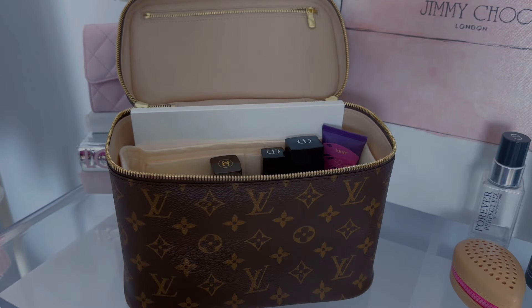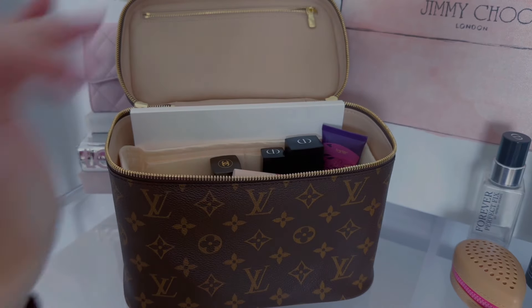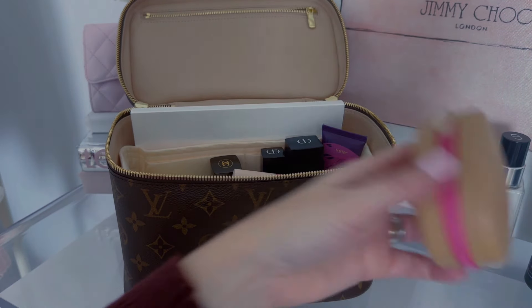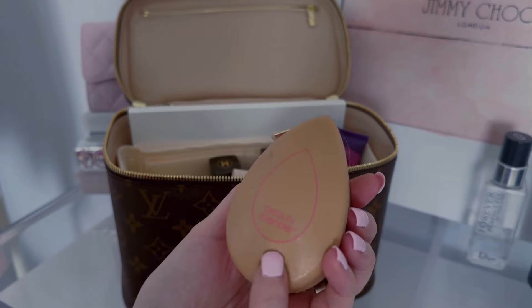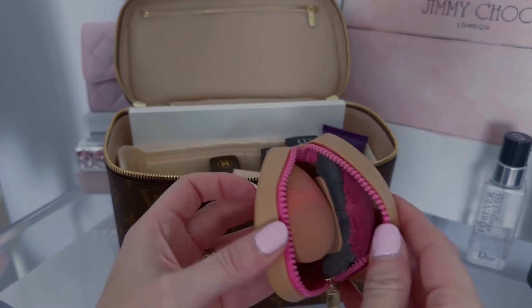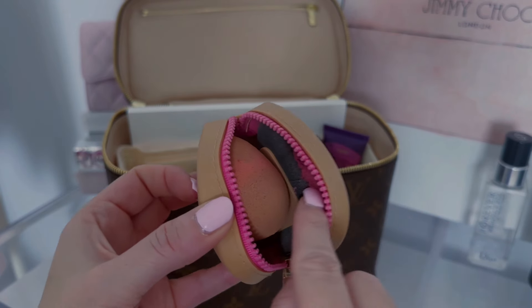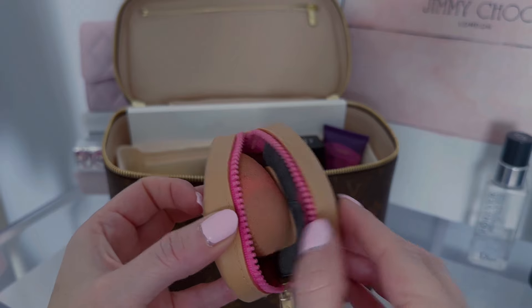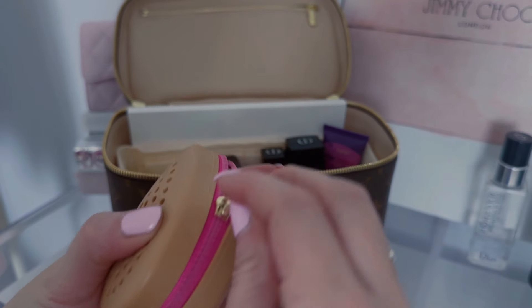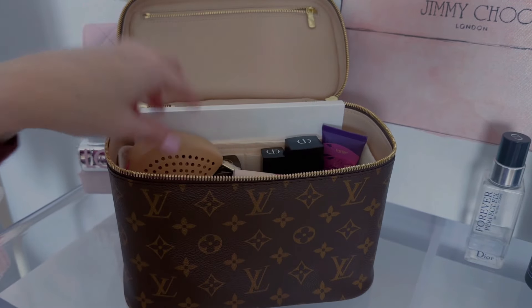For mascara — no surprise here — Bad Gal Bang Mascara, the best. So now I have this little beauty blender case. On the inside, I have my beauty blender and my little powder puff that I use for powder. These are dirty because I plan on washing them once I get to the hotel, but I thought this is really cute and you can put that in there.